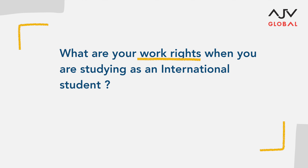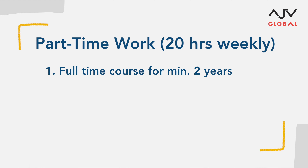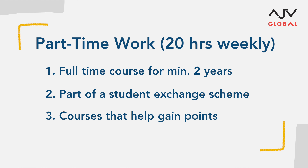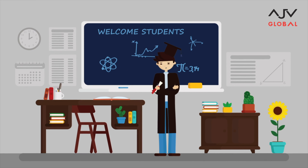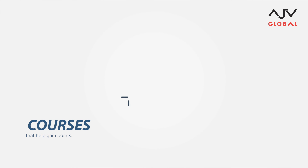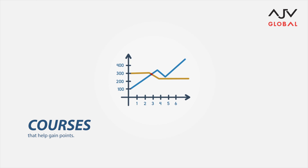So what are your work rights while you are studying? We have divided it into two categories for better understanding. If you are on a student visa, you are allowed to work 20 hours a week — that is, if your full-time course is a minimum of two years, a minimum of one year of that course is part of an exchange student program, or it is a specialized course which leads to gaining points under the New Zealand skill shortage list.